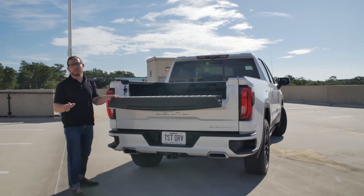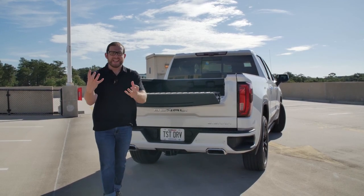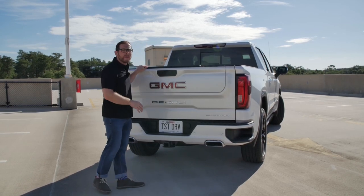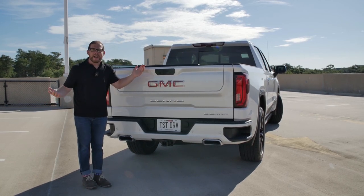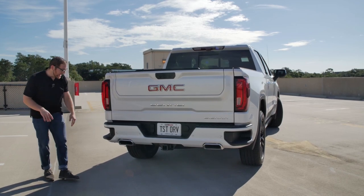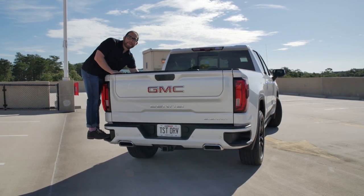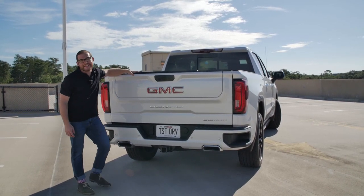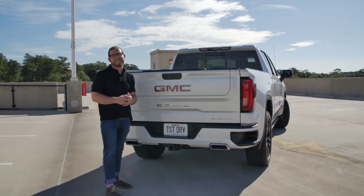For about $4,000 separately — now part of a Denali ultimate package at about $9,000 together — I think $4,000 is probably worth it for the Carbon Edition because you'd spend a couple of grand getting your bed done with a liner anyway. Even with this fancy tailgate, GMC still includes the side bed step so you can hop up quickly. And if this craziness isn't your thing, you can get a GMC Denali without this tailgate.